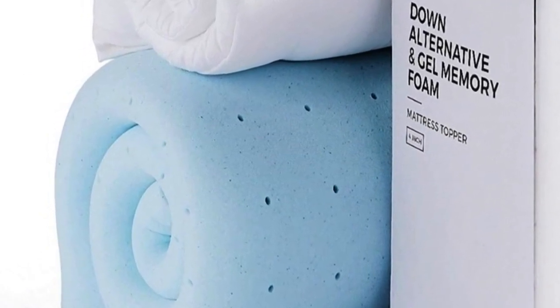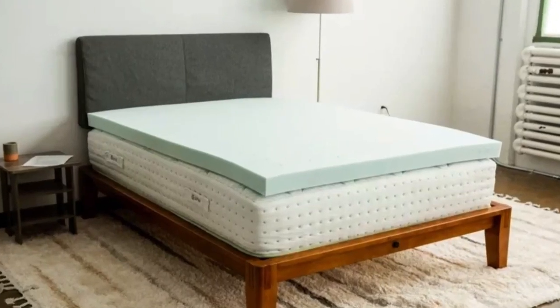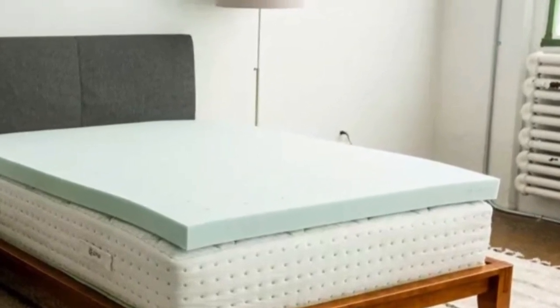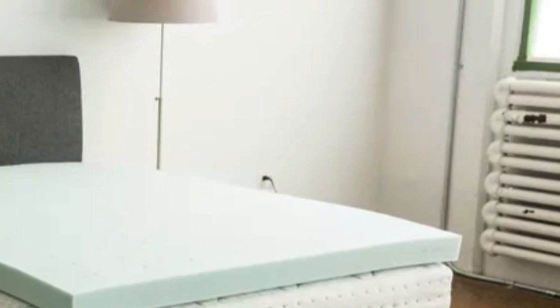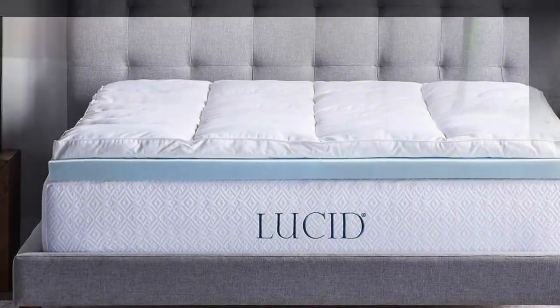It's an impressive 4 inches high, made up of equal parts foam and pillow top. Though it's sold as an individual topper, it's actually two separate pieces that you can layer together or use separately. The top layer that holds everything together is machine washable and dryer safe for easy cleaning.